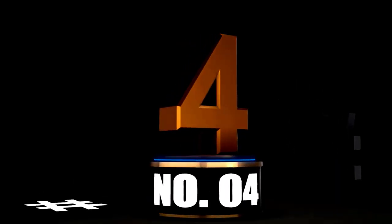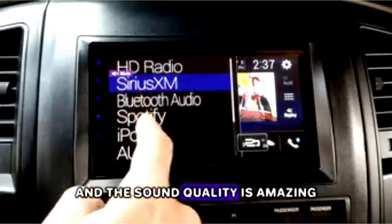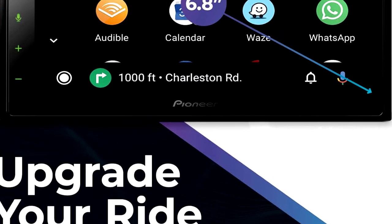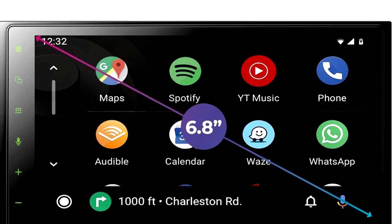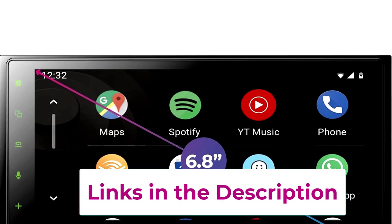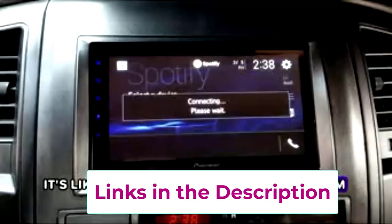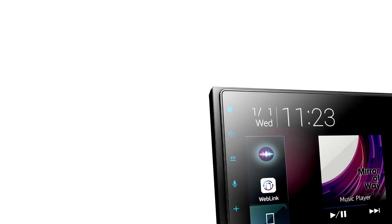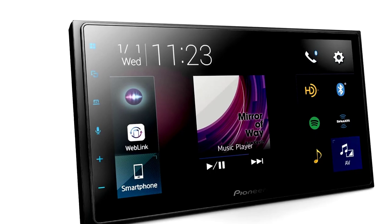At Number 4: the Pioneer DMH2660 NEX Digital Multimedia Receiver — your ride's new tech buddy. Say hello to the Pioneer DMH2660 NEX, where cutting-edge technology meets your car's dashboard. This 6.8-inch capacitive touchscreen is packed with features that make driving more fun and convenient. With Apple CarPlay and Android Auto, your phone becomes the ultimate co-pilot, effortlessly controlling music, maps, and calls. Amazon Alexa is also on board to make that dream a reality — just don't ask her to cook.